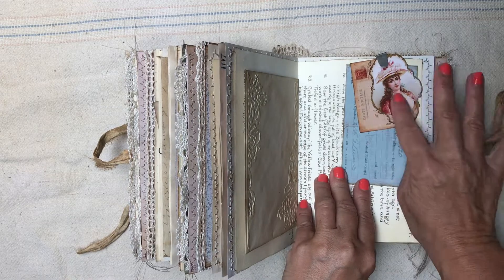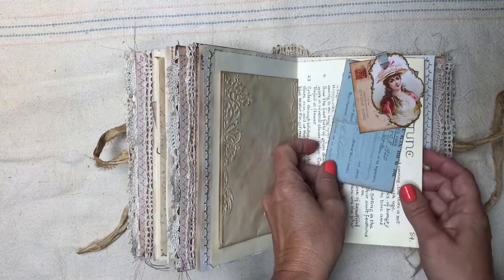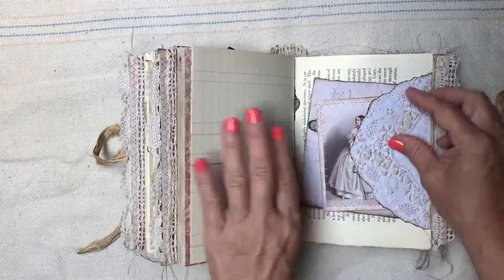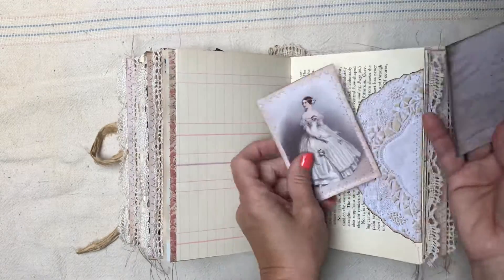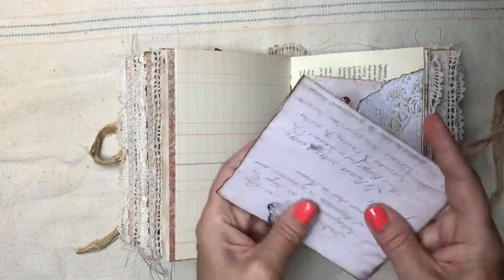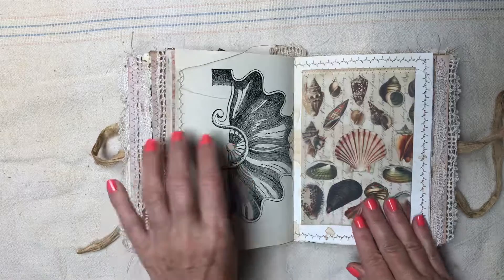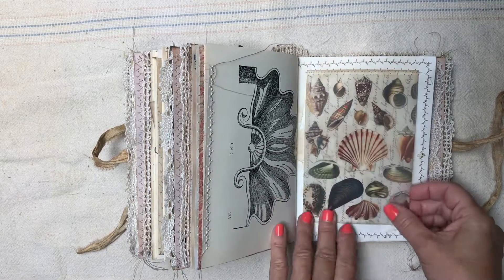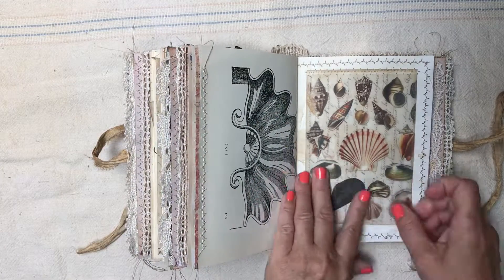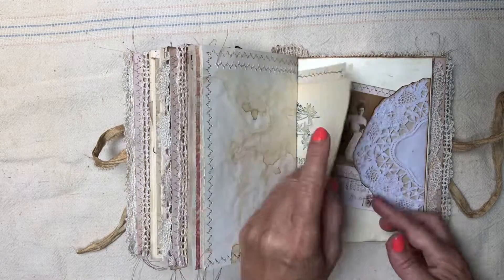These two pieces are from the Graphics Fairy, and this is one of Artie Mae's family kits. These are from the Graphics Fairy. This shell print was from the Graphics Fairy too — it was in the original journal so I included it in this one as well.